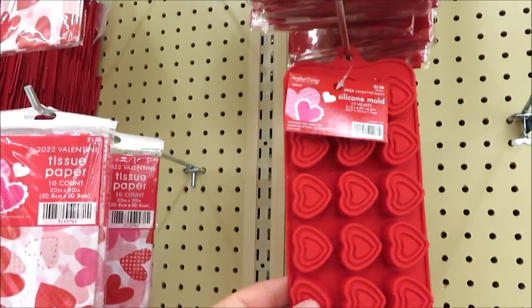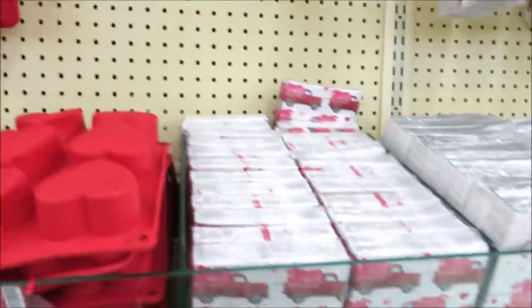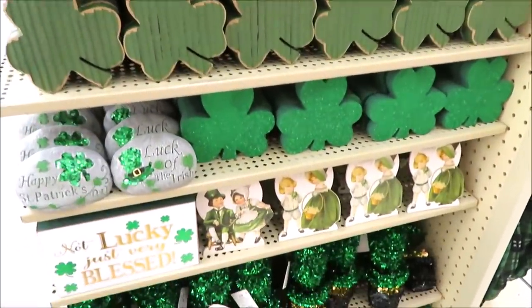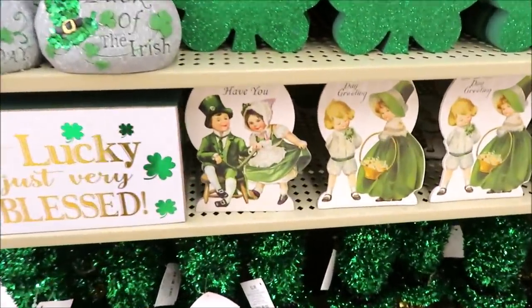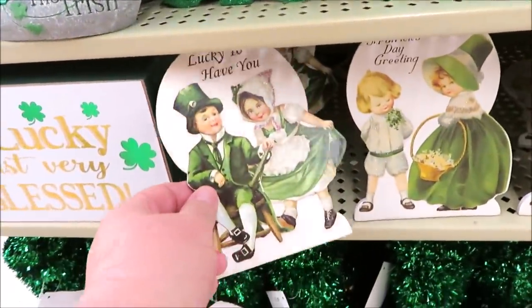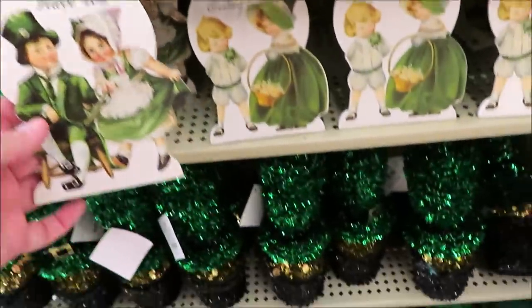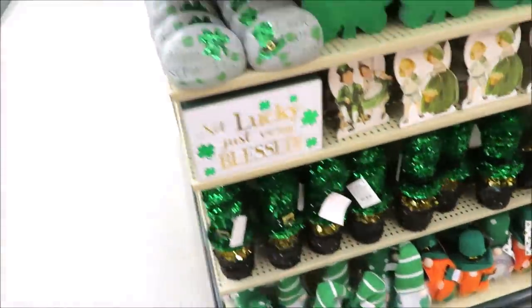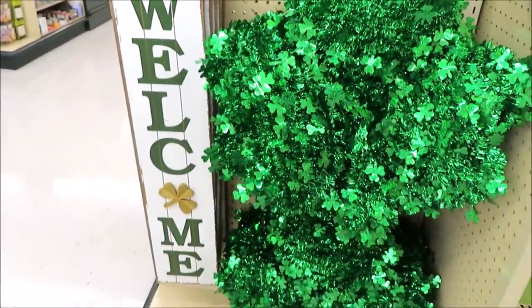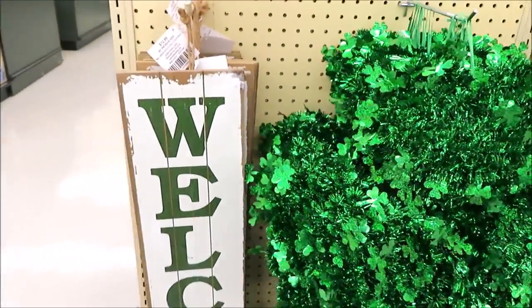They've got some sprinkles and the red truck silicone dishes for $3.99. Now let's go see what's on the next aisle. Before we go down the craft aisle — don't blink — because St. Patrick's Day items are also hitting the shelves! These are new; I don't remember seeing these in the last few years. Not a whole section, just a rounder — some tinsel items and a vertical welcome sign.